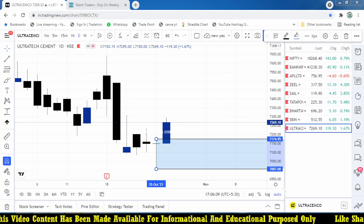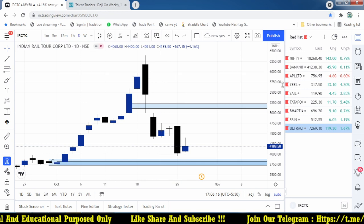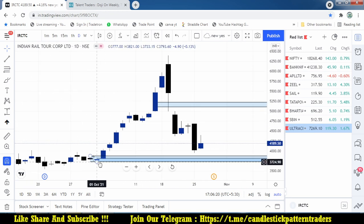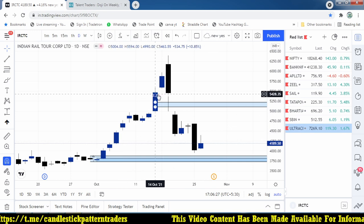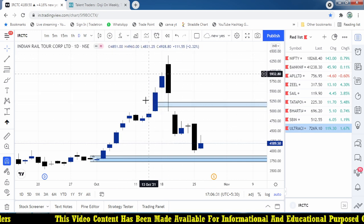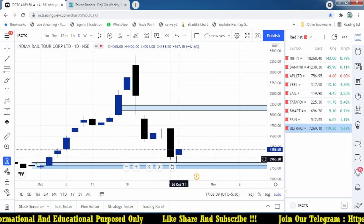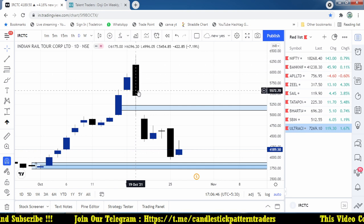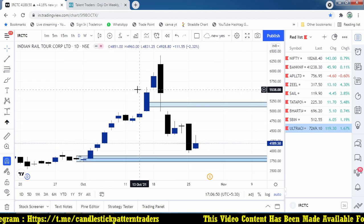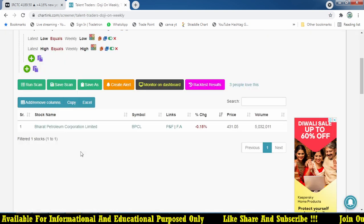Looking at IRCTC on the chart: initially it moved higher from around 30th September and 1st October onwards, starting from 3800 and kept moving higher. Then there is an engulfing pattern - a complete bearish pattern. When it broke below 4900, it had already given 1000 points from that level. If you were taking the risk from 4900 to 6300, that is 1200 points of stop loss. The target is based on your risk ability - whatever risk you take, that is the target you expect.